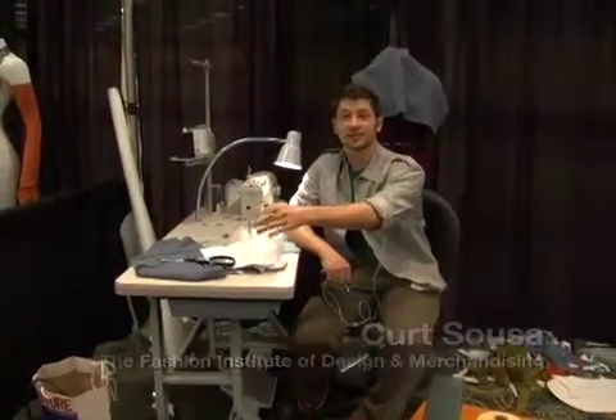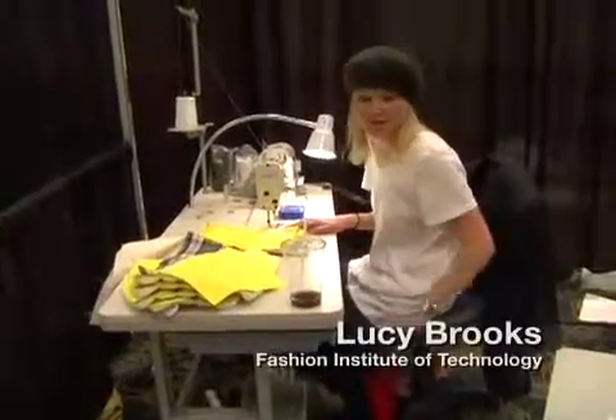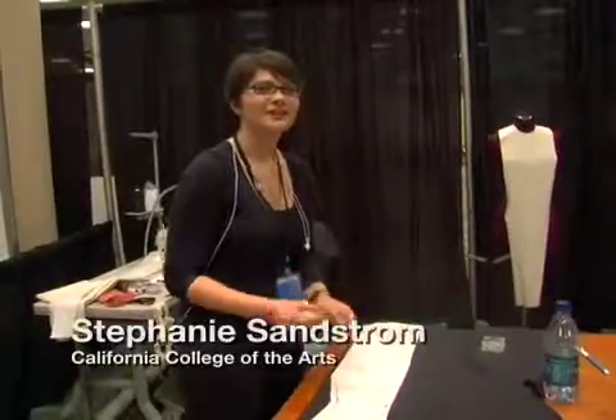I finished cutting everything out, so now it's just all in pieces and sewing it together. It took me a lot longer to cut out my patterns than I expected, but I'm not so worried right now.